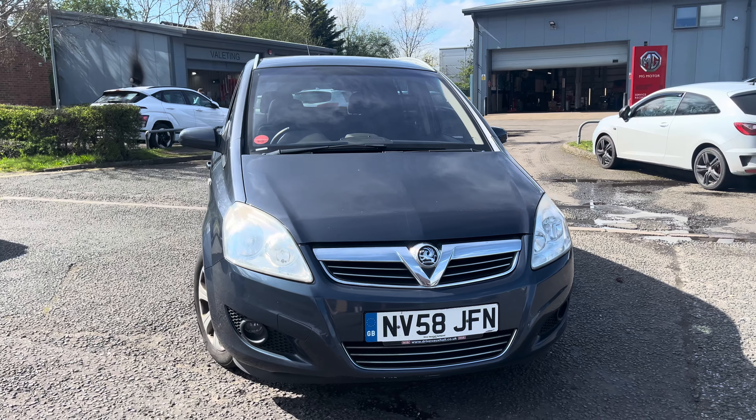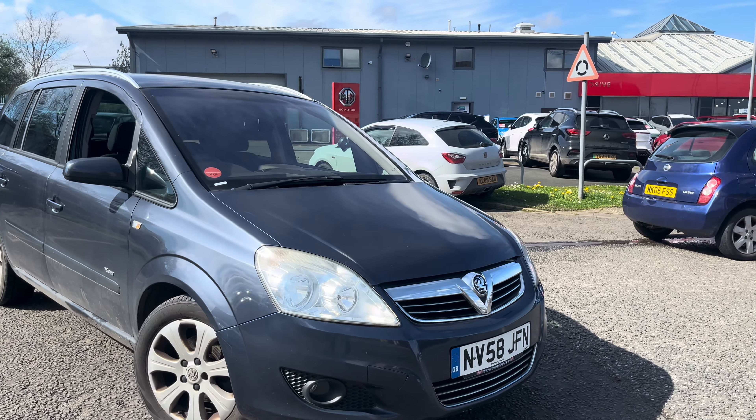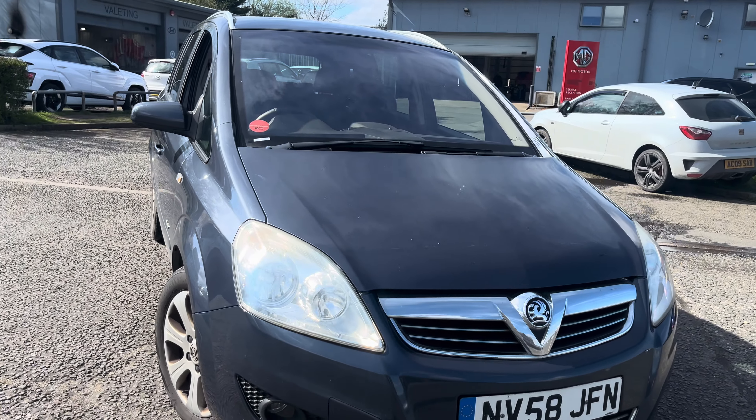The vehicle is showing just over 78,000 miles on the clock, part service history, and HPI clear. As we walk around the vehicle to give you an idea of what you're buying, so there's no confusion when it comes to collection.